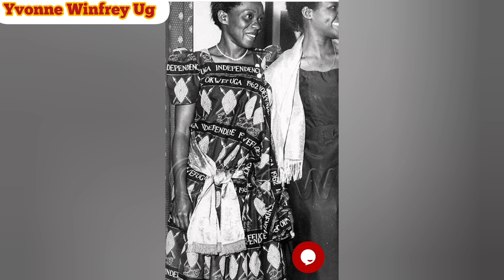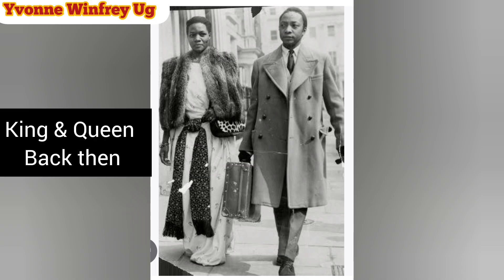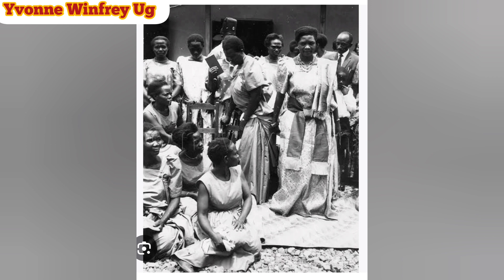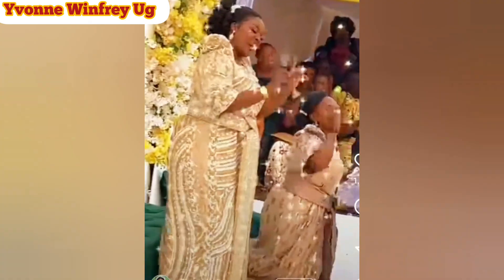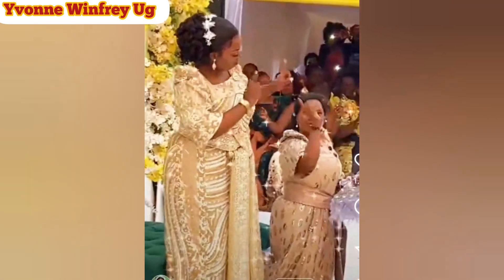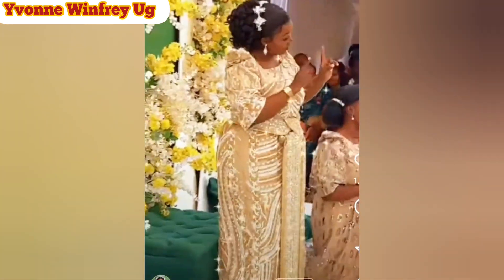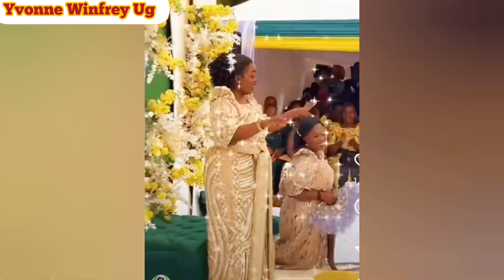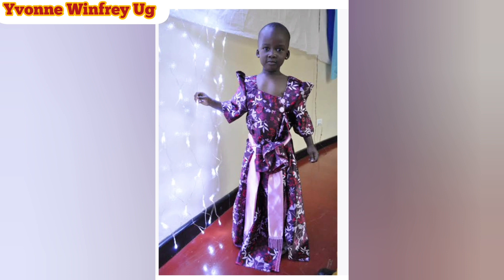So how did this dress come into existence? There are a lot of stories of how it came into existence, but the one that stands out is that back in the early 1900s and late 1890s, there was an Indian designer and tailor called Gomez. Gomez used to make dresses in the Buganda region. The Buganda women used to put on a sukkah or a busuti — it was strapless, starting from the upper bust to floor length — kind of a wrap, like a bed sheet you wrap around your body.